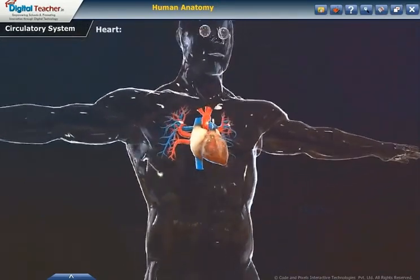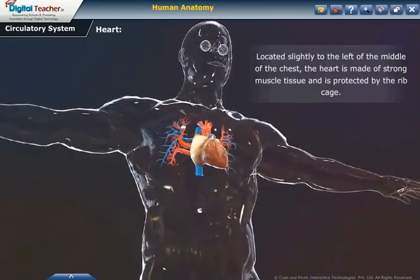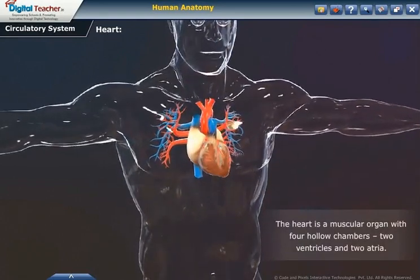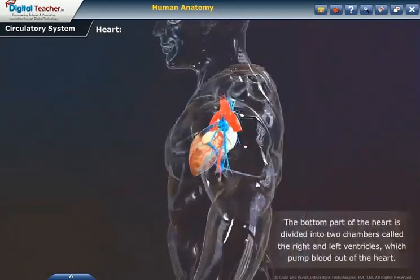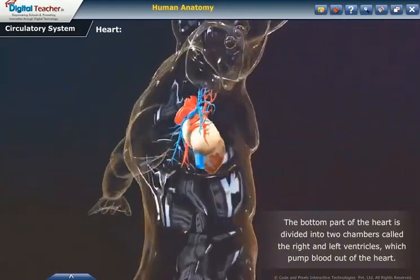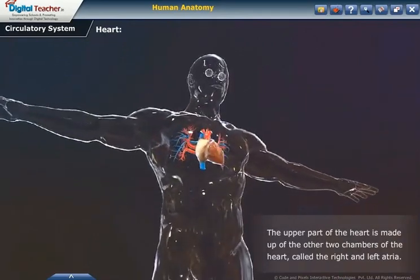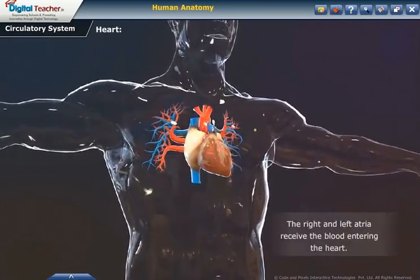The heart is located slightly to the left of the middle of the chest. The heart is made of strong muscle tissue and is protected by the rib cage. The heart is a muscular organ with four hollow chambers: two ventricles and two atria. The bottom part of the heart is divided into two chambers called the right and left ventricles, which pump blood out of the heart. The upper part consists of the right and left atria, which receive blood entering the heart.